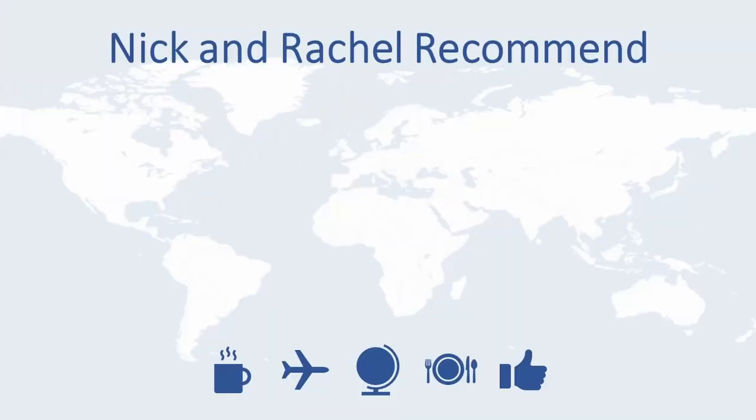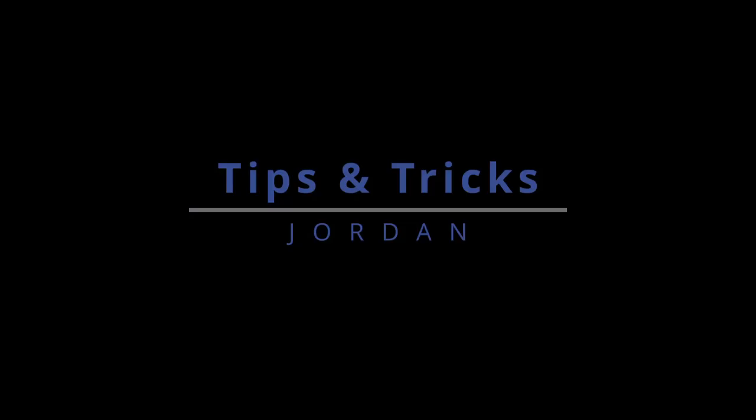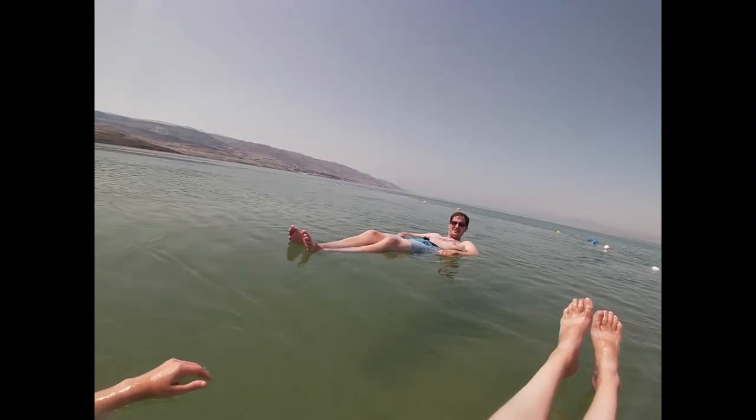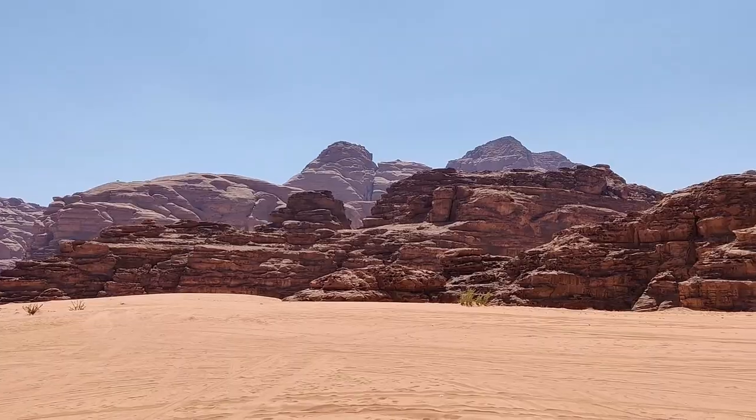Today's video is going to focus on Jordan. If you've been watching our other videos then you'll know that we went to Amman, which is the capital, the Dead Sea, Petra, and Wadi Rum. A lot of the tips and tricks are going to focus on the country as a whole but some of them will be very specific to each of the individual cities that we visited. We hope you find them useful.